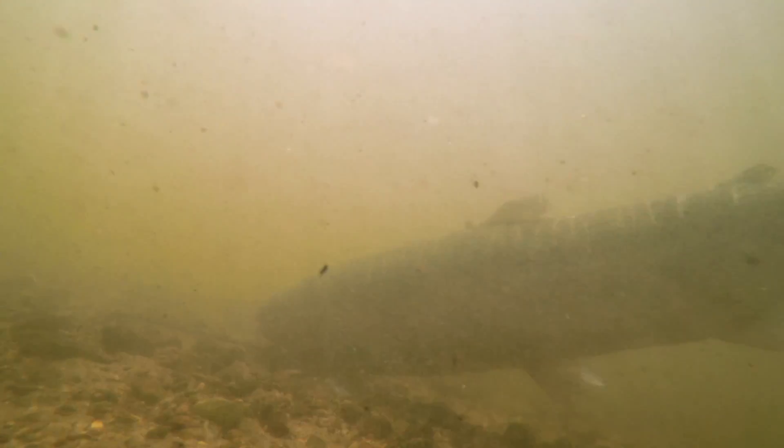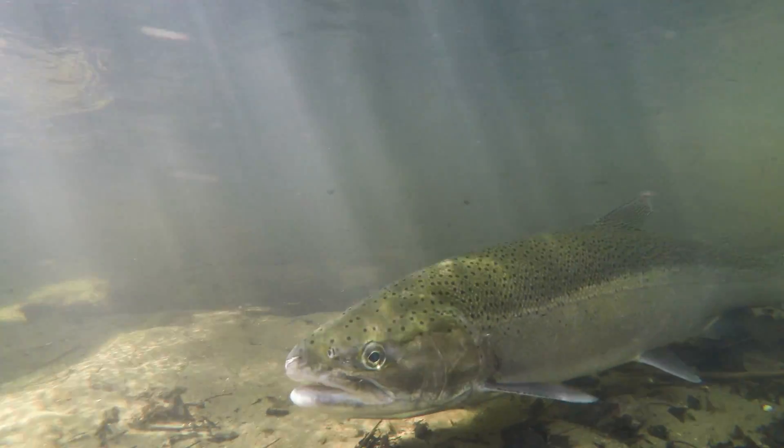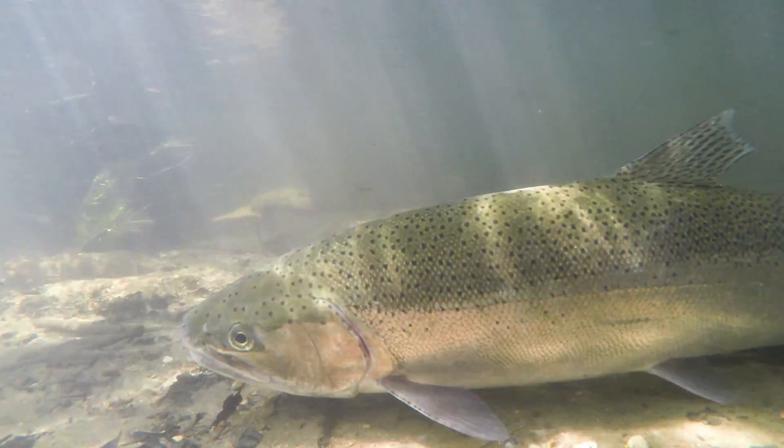Steelhead are not actually native to the St. Joseph River. They're native to the Pacific Ocean. They were initially stocked back in the 70s as a control for alewives, which are a non-native species. So we're actually introducing another non-native species to help control the alewives. But it has evolved into a really important fishery for the Great Lakes and for the St. Joseph River.